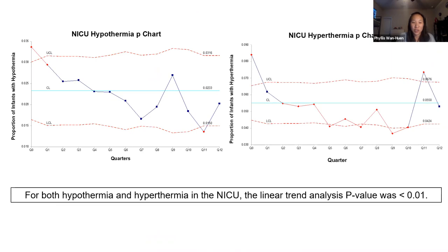These are the control charts for the NICU. For hypothermia, you can see that we did see a decrease in the rate of hypothermia over time. In fact, we also had a decrease in hyperthermia, so that did not go up. Both hypothermia and hyperthermia in the NICU had a significant linear trend analysis with a p-value less than 0.01.